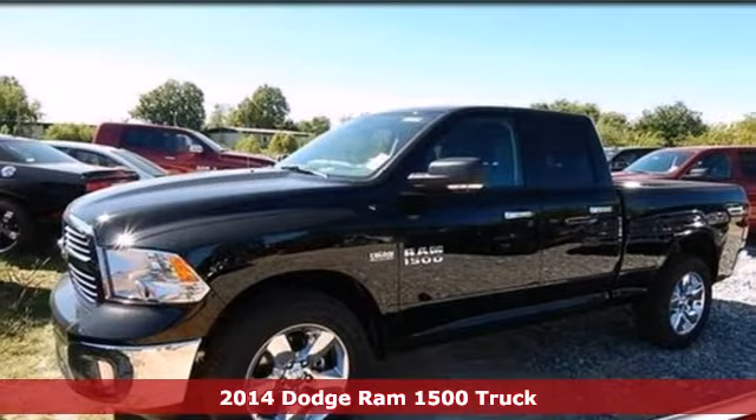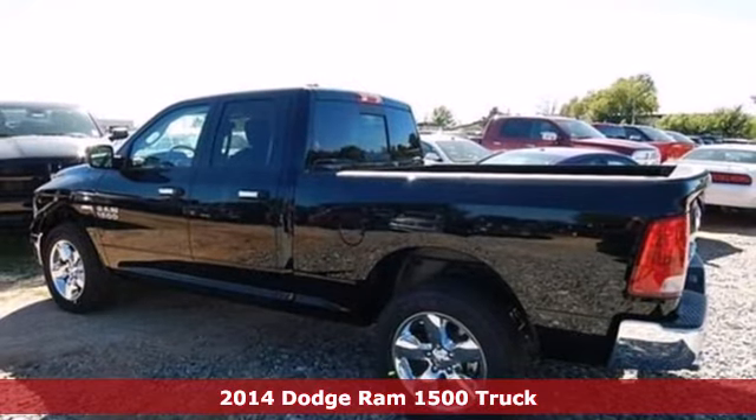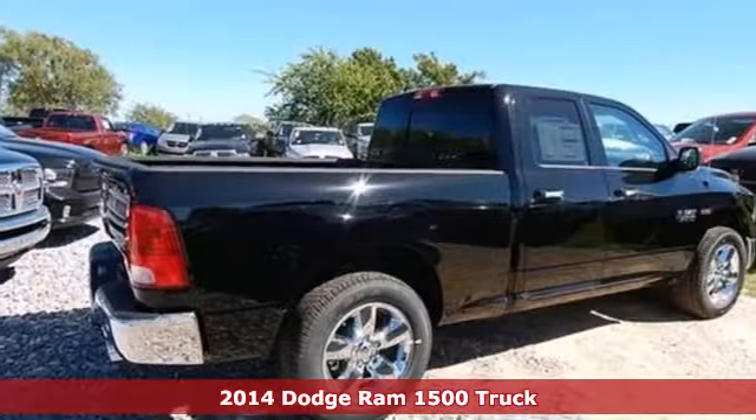Here's a 2014 Ram 1500. This is legendary towing and hauling capability. Ram trucks are built to last.